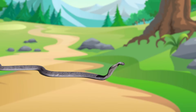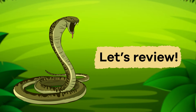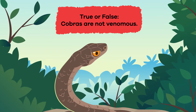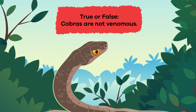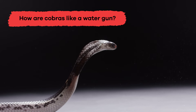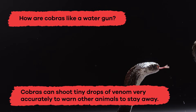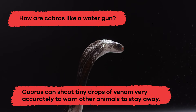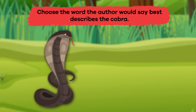Wow! We have learned some cool cobra facts. Let's review! Number 1: True or false? Cobras are not venomous. False. Number 2: How are cobras like a water gun? Cobras can shoot tiny drops of venom very accurately to warn other animals to stay away.